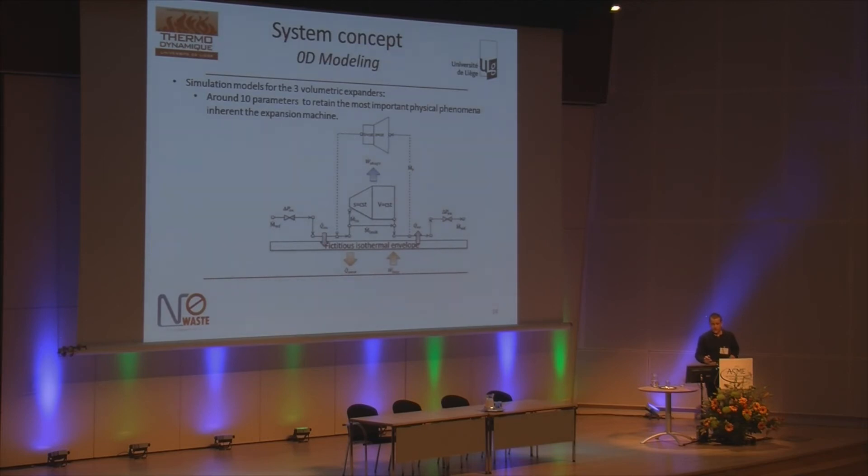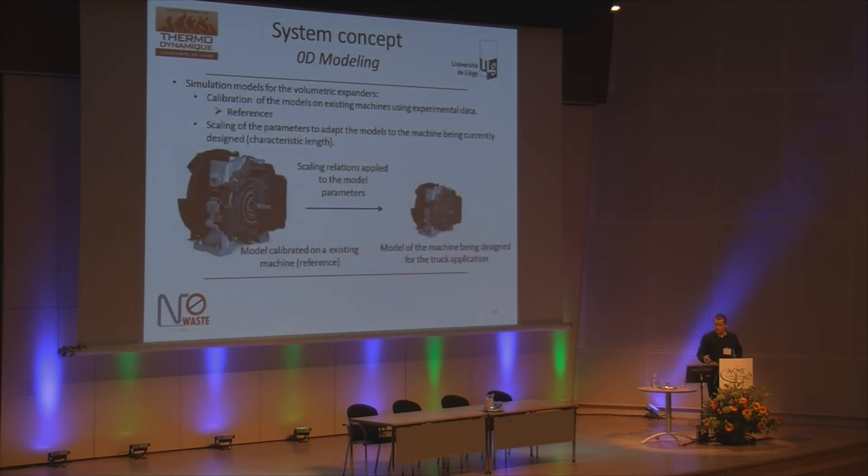Based on these limitations, I modeled the three expansion machines using a semi-empirical model that retains the most important physical phenomena inherent to the machine, such as pressure drop, heat transfer, leakage, and in the case of the piston expander, the recompression of the clearance volume. I then calibrated these different models on existing machines using experimental data to obtain a reference model, with the goal of scaling the different parameters to adapt the models to the machine designed for the truck application.